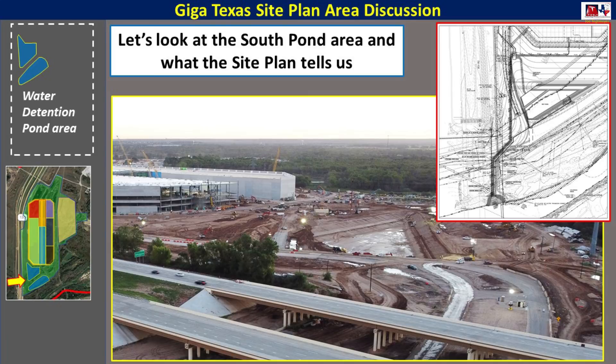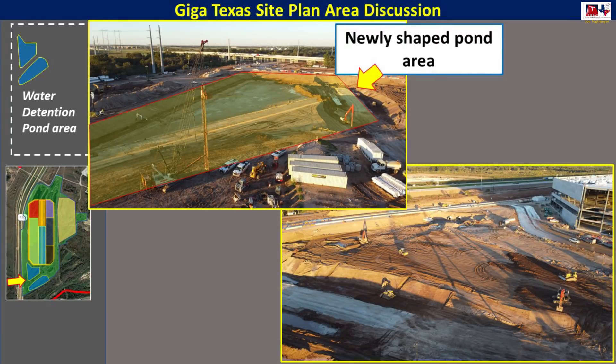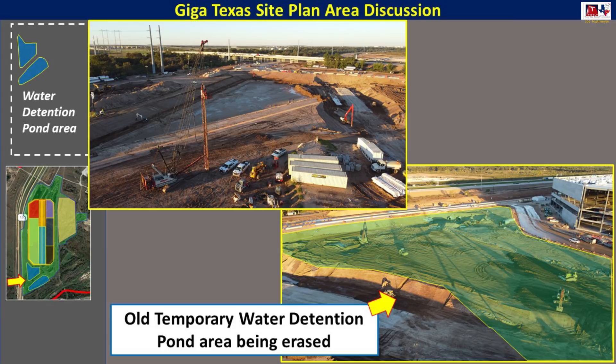Here's a closer look at the south area as it appears today, and the site plan gives us a great indication about what is going on. As you see in the dotted yellow lines, this is what the new water pond will look like in this area when it's completed. Just to give you a visual indication of the changes, the upper left is what the newly shaped pond area will look like. The image on the right shows us what the original temporary water detention pond area looked like, and that is being erased right now.